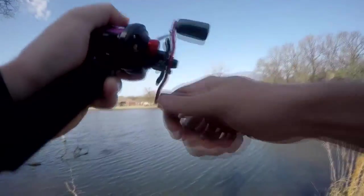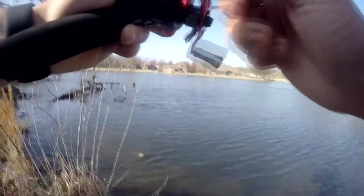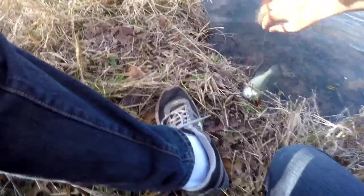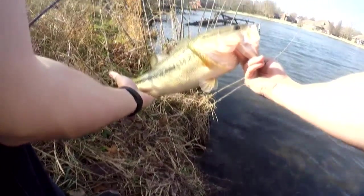Oh! Come on — I'm gonna land this sucker. Oh my goodness, you choked that bait! Got it. Nice bass, holy cow, look at this chunk!